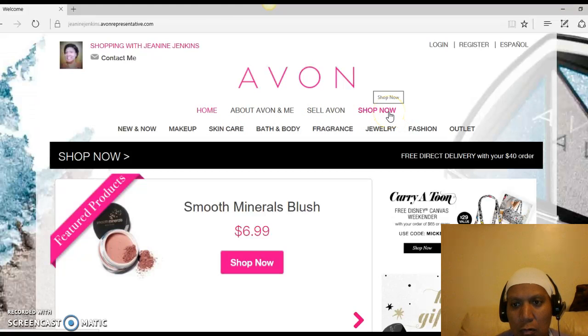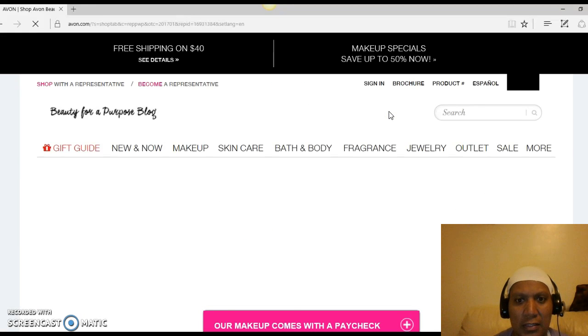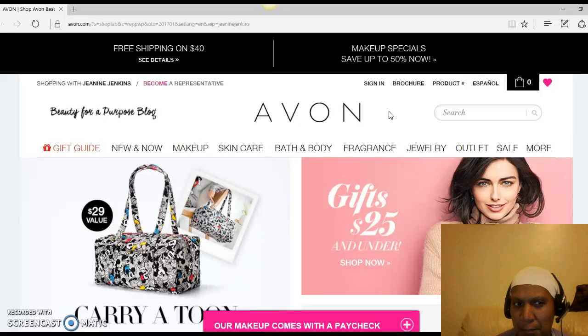What we're going to do first and foremost is click on Shop Now. When you click on Shop Now, you will see a different part of the site — a little bit more. You won't see my picture but you should still see my name, Shopping with Janine Jenkins, and you should see a part that says Sign In and Brochure.